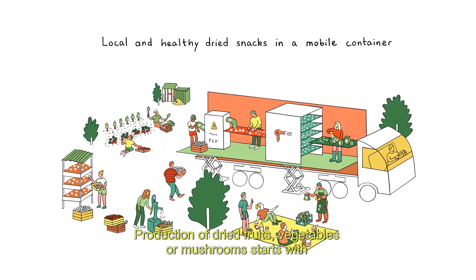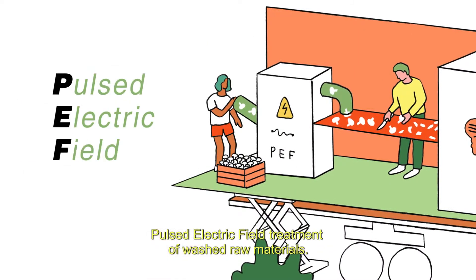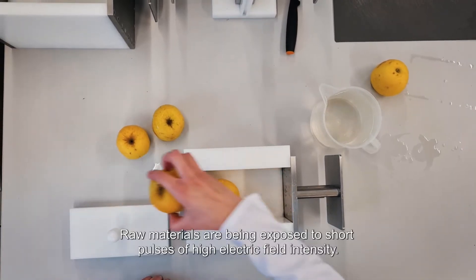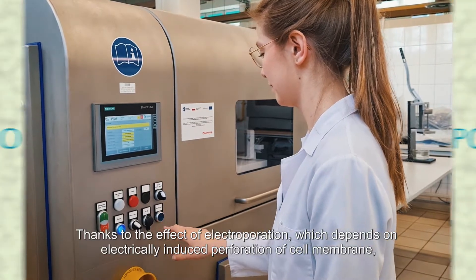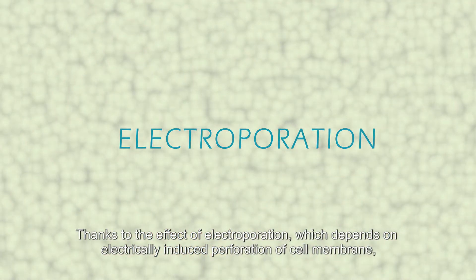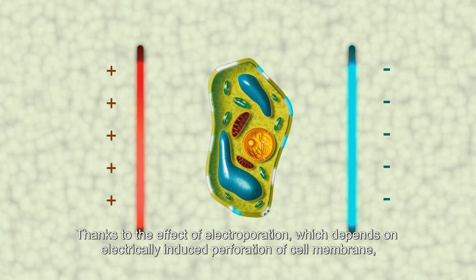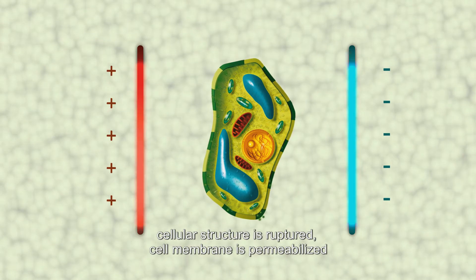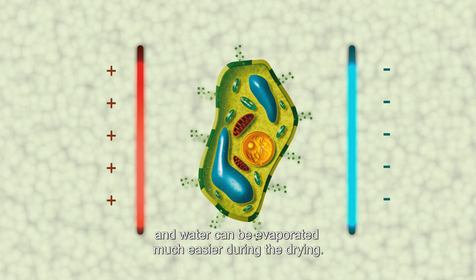Production of dried fruits, vegetables, or mushrooms starts with pulsed electric field treatment of washed raw materials. Raw materials are exposed to short pulses of high electric field intensity. Thanks to the effect of electroporation — electrically induced perforation of the cell membrane — the cellular structure is ruptured, the cell membrane is permeabilized, and water can be evaporated much more easily during drying.